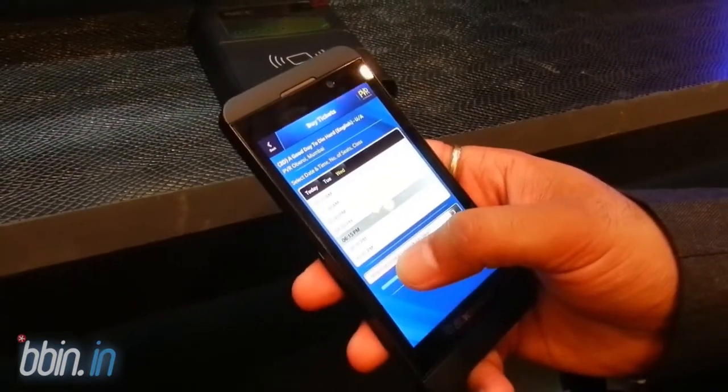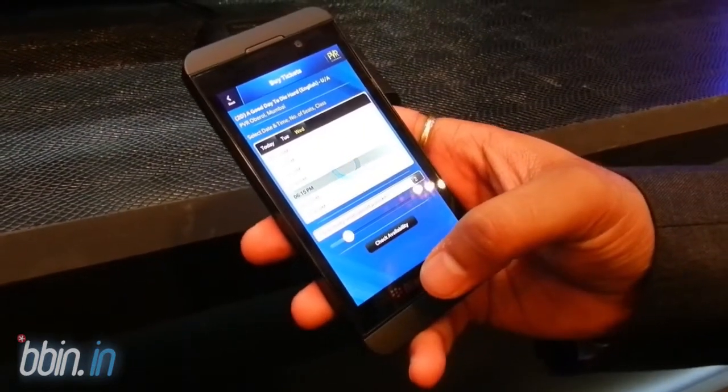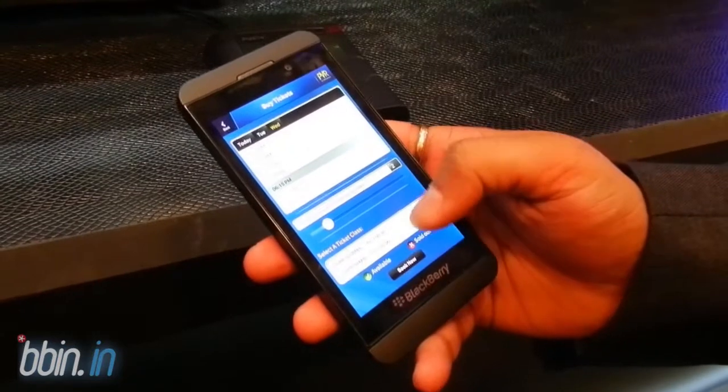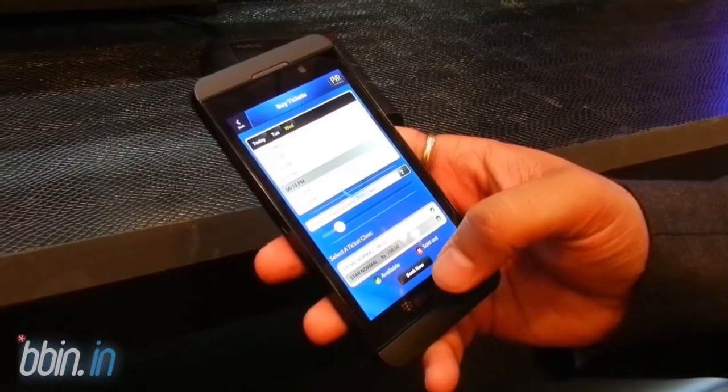You can keep increasing or decreasing the slider for the number of tickets. The system is now checking availability. There are two ticket price tiers, so you select a class and say 'Book Now'.